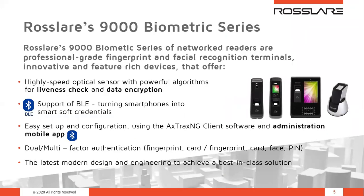First, we will talk about Rossler's 9000 biometric series, a series that provides professional-grade biometric fingerprint and facial recognition capabilities. The 9000 biometric terminals are based on high-speed optical sensors with 500 DPI, using sophisticated algorithms for encryption and liveness check to verify that a real live finger is presented to the optical sensor. This series also supports BLE, turning the mobile into a soft credential and taking advantage of the convenience and flexibility of mobility.